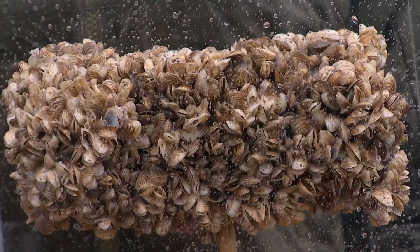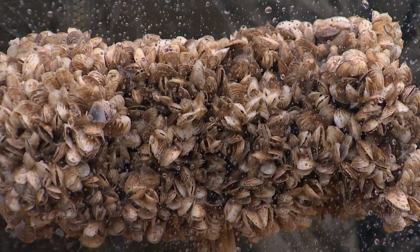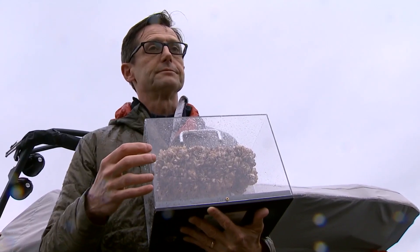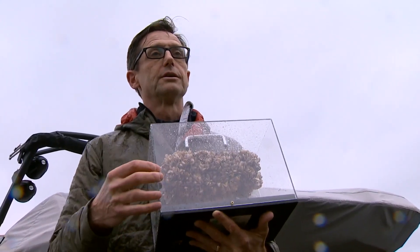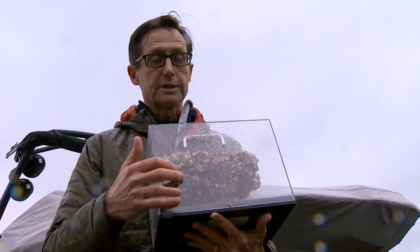But this is about as big as they get, and they just keep growing on top of each other. They're filter feeders, and so they can get on the pilings of a marina, or the infrastructure for a city, and they're really damaging.